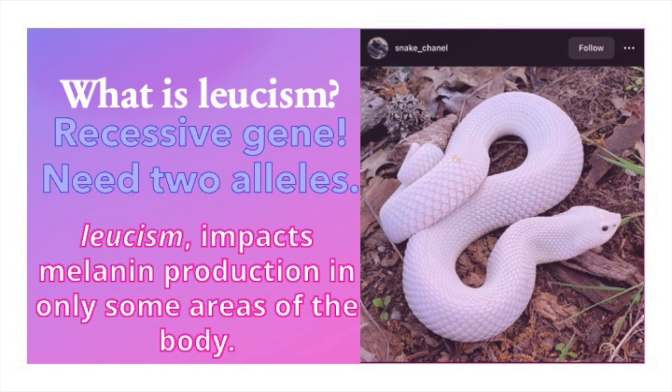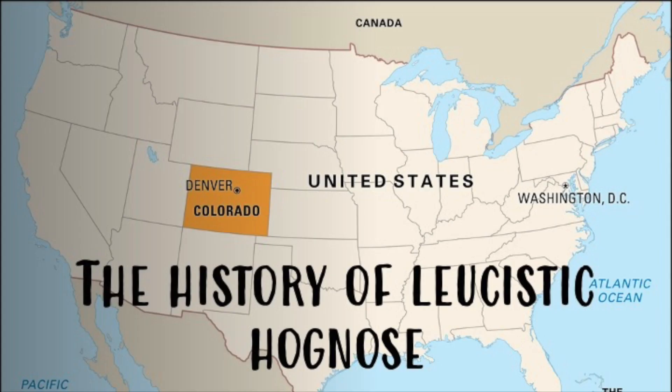With that being said, you want to treat the leucistic hognose like any other recessive gene. Stay away from inbreeding. If you do have leucistics or plan on getting them in your collection, be sure to practice safe outcrossing.